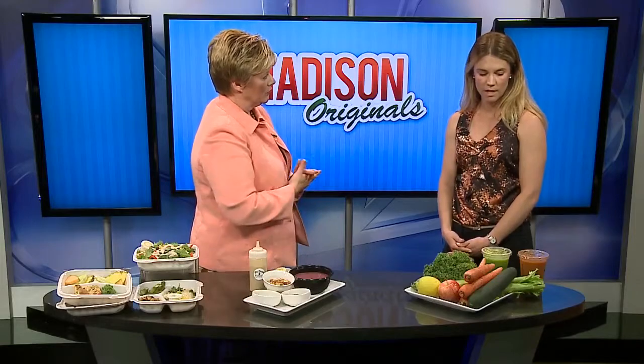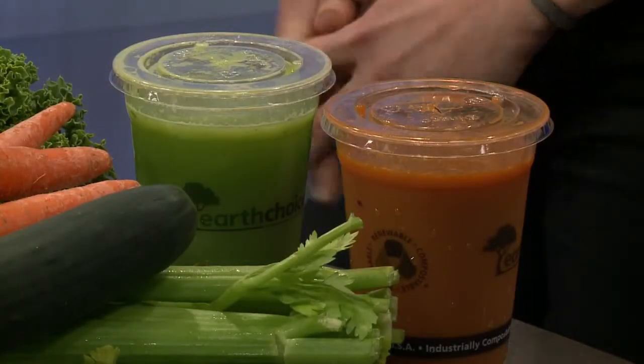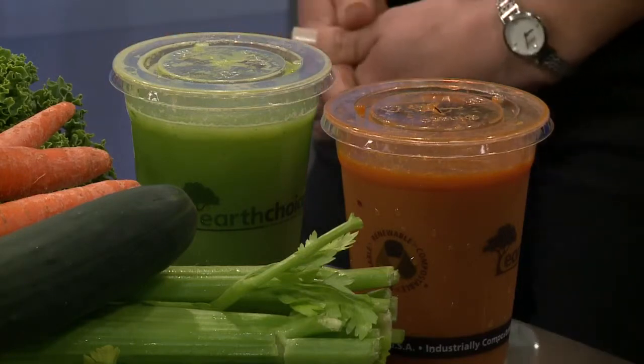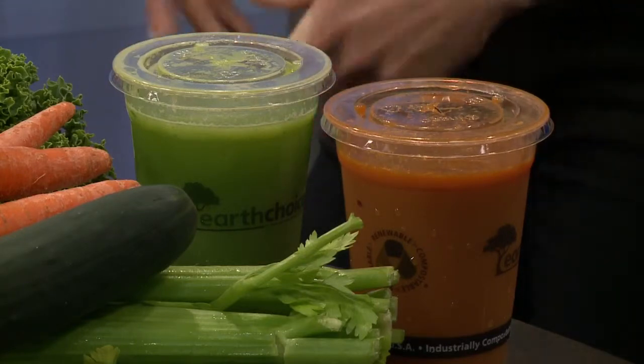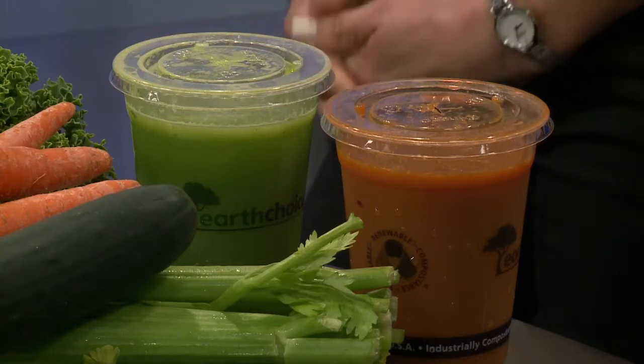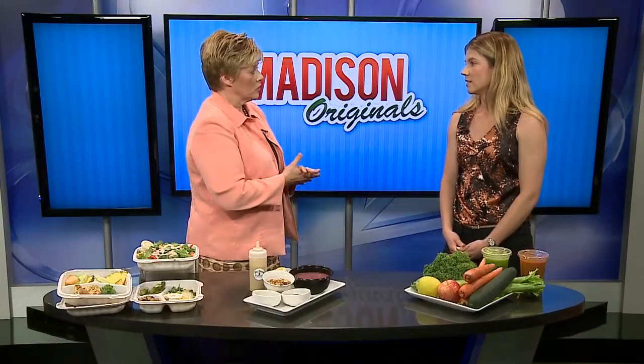So what is the orange one? This is our Zen — it has a lot of different vegetables in it, but beet and carrot are the main ones. And then here is our Turbo. That has carrot, celery, kale, lemon, cayenne pepper — you name it. A lot of people are grabbing these after they've finished a workout, so it's a great option.